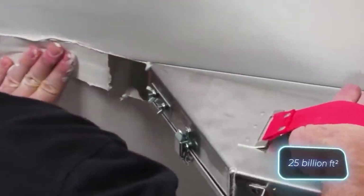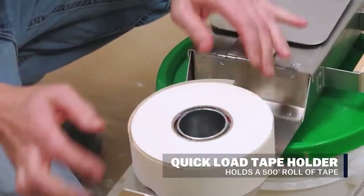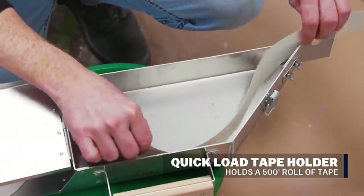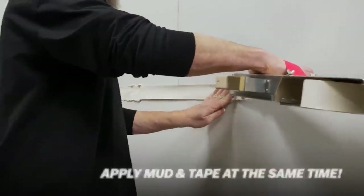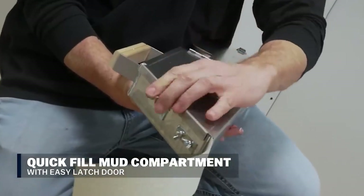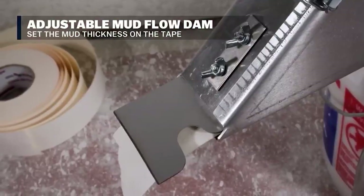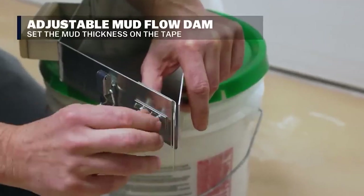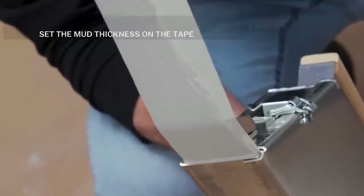No video on construction is complete without drywall. In 2017, its sales in the U.S. alone reached a staggering 2.3 billion square meters. With such demand, there are many tools available for working with drywall, including this seemingly simple yet essential one priced at $114, which proves invaluable when it comes to handling joints.